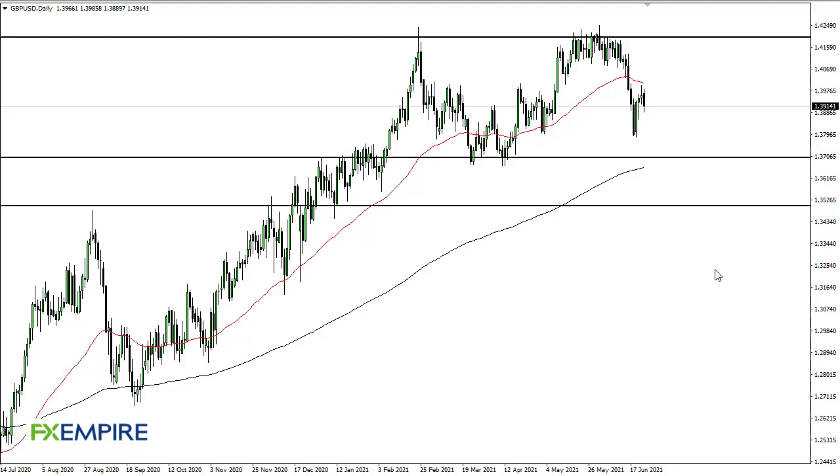From FX Empire, this is Chris taking a look at the British Pound. As you can see, the British Pound has pulled back just a bit during the trading session on Thursday, as the BOE really kept things locked down with not a lot of change in attitude.